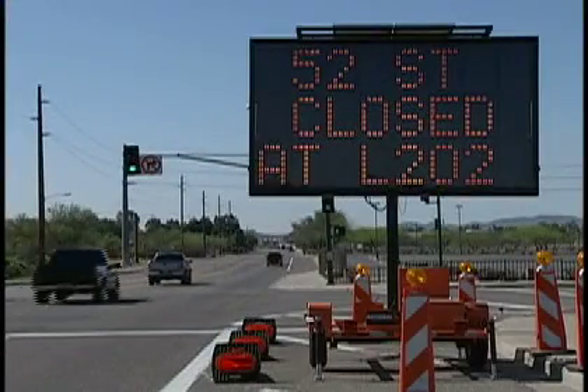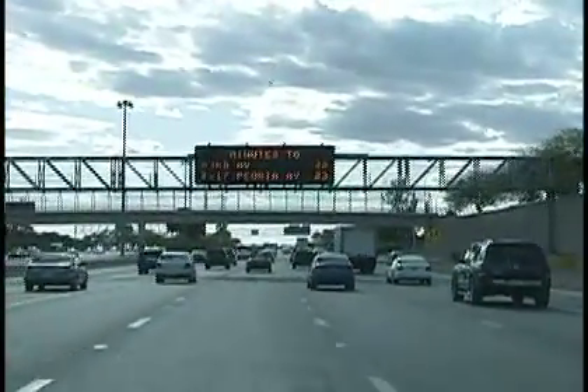Dynamic message signs also provide accurate travel time information for motorists. We collect information from vehicles as they travel on the freeways, and from that information we can determine the average speed of vehicles. For given segments, we can then post travel times from a given point to another location.